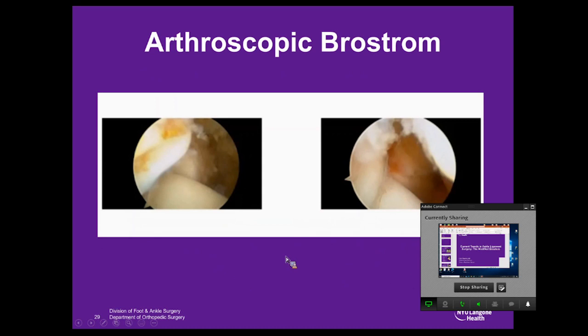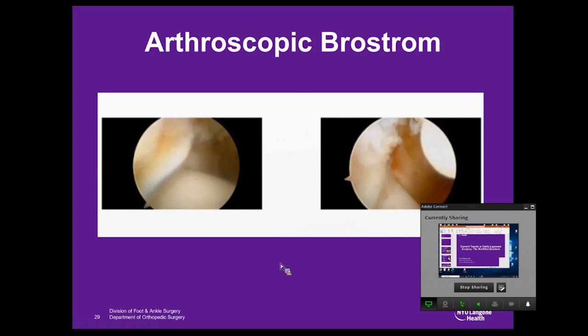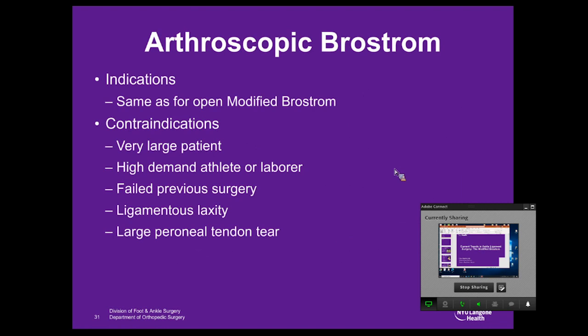Pre-repair, there's a lot of motion; post-repair, significantly less. From a cosmesis standpoint, at six months, the arthroscopic Brostrum shows really minimal scarring, whereas the open procedure — while not a bad result — leaves a small scar that a 17-year-old girl, for example, really doesn't like. My indications for an arthroscopic Brostrum are essentially the same as for an open Brostrum. Contraindications include large or obese patients, high-demand athletes or laborers, patients who have failed previous surgery, those with ligamentous laxity, or those with a large peroneal tendon tear, which is best accessed through an extensile incision.